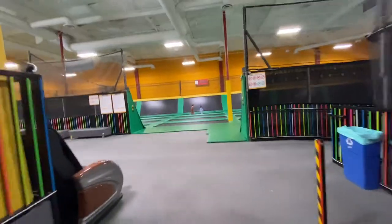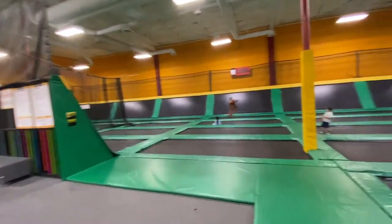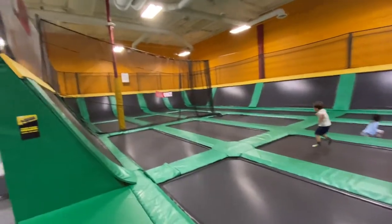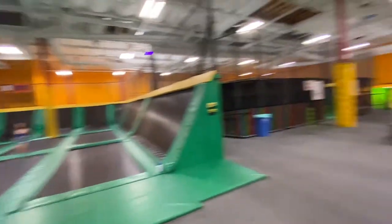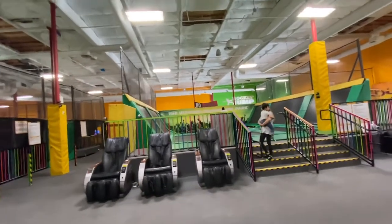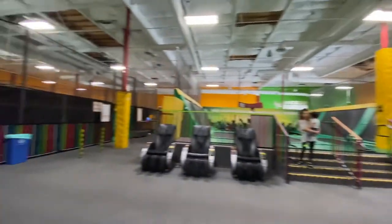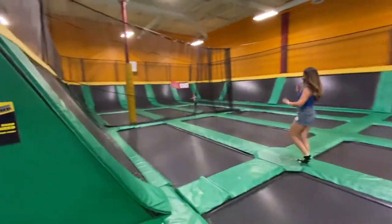As you make your way up these stairs, to the right we have the dodgeball area. You keep going in — it's a good size area, a good size place. They have all these trampolines right here. There's Nikki, there's AJ. It's a big area full of trampolines. And that's where the foam pit is. That's where the jousting is and the basketball area where we just were. So it's a good size trampoline park.